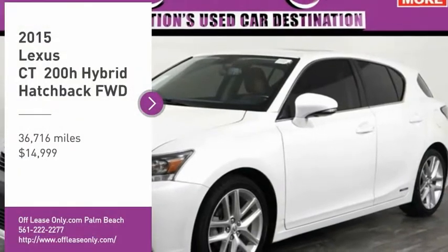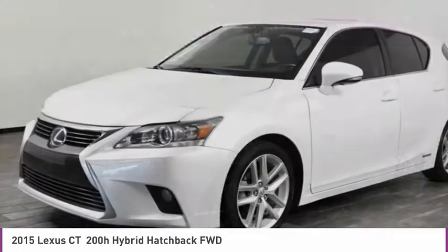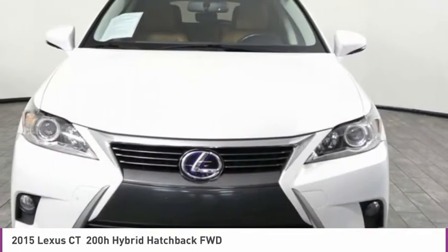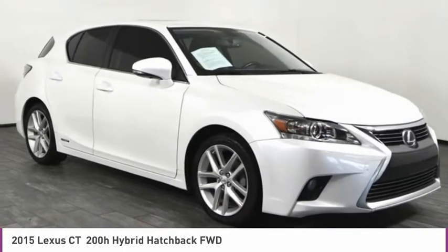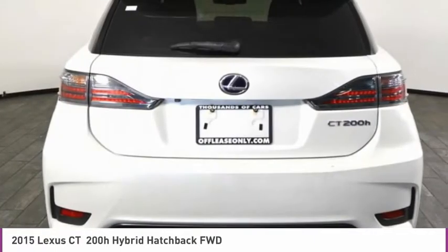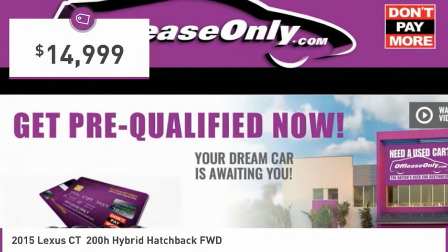Make a great choice today with the 2015 CT200H. The Lexus CT200 Hybrid pairs exceptional fuel efficiency and superior handling ability with aggressive styling to create a luxury hybrid vehicle that looks great and handles even better. Going green never felt and looked so good, and is priced below $15,000.